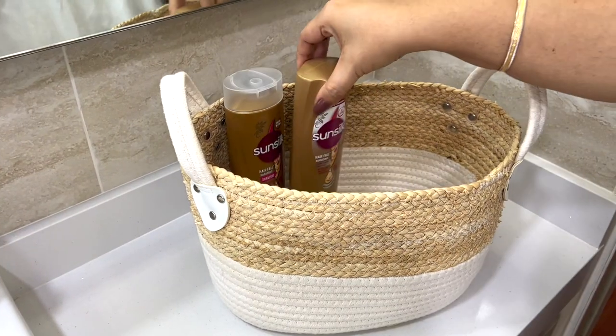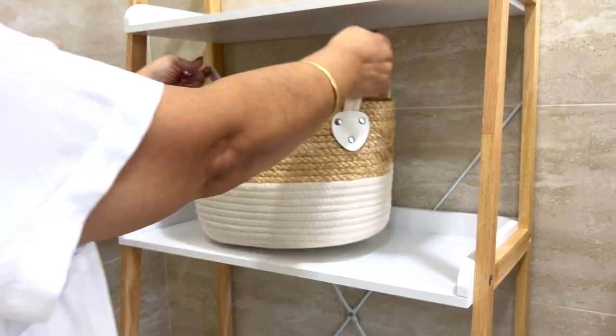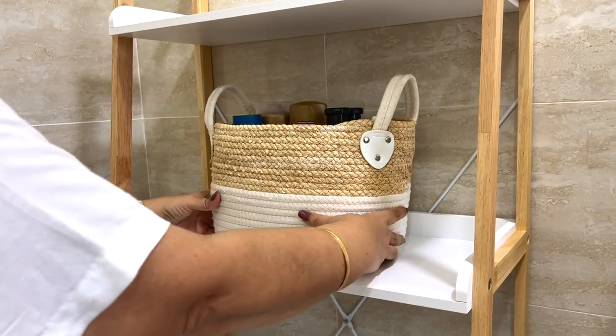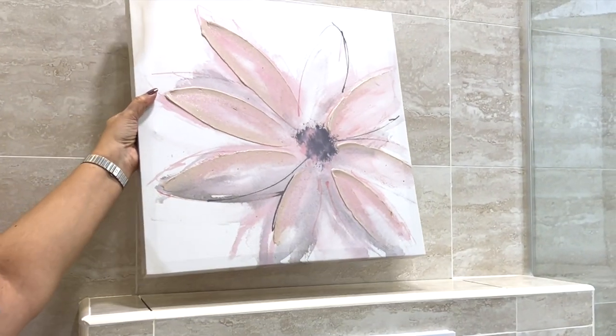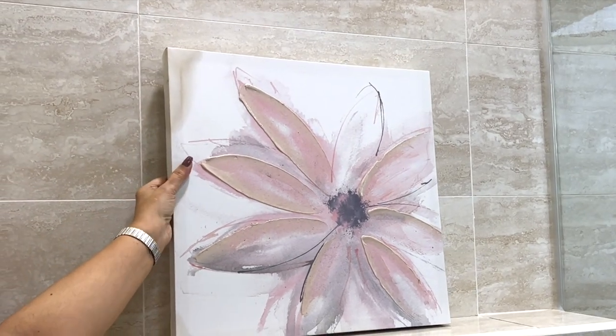Now that the bathrooms are ready, it's time to organize, so be sure to watch the bathroom organization video next week for more bathroom ideas. Until the next video, this is Ravina saying happy home making!